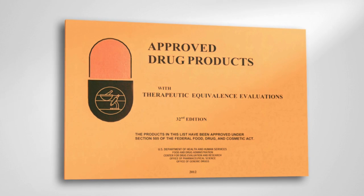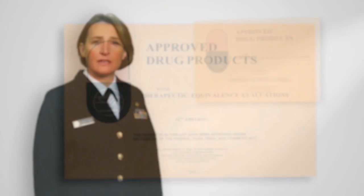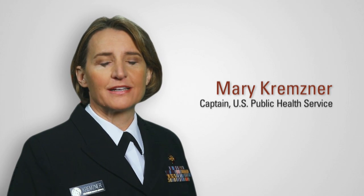The Orange Book has long been a reliable resource for information about FDA-approved drugs. The electronic availability of the Orange Book brings this valuable tool to the web for healthcare professionals. Hi, I'm Captain Mary Kremsner, and this is Drug Info Rounds, brought to you by the pharmacists in the FDA's Division of Drug Information.